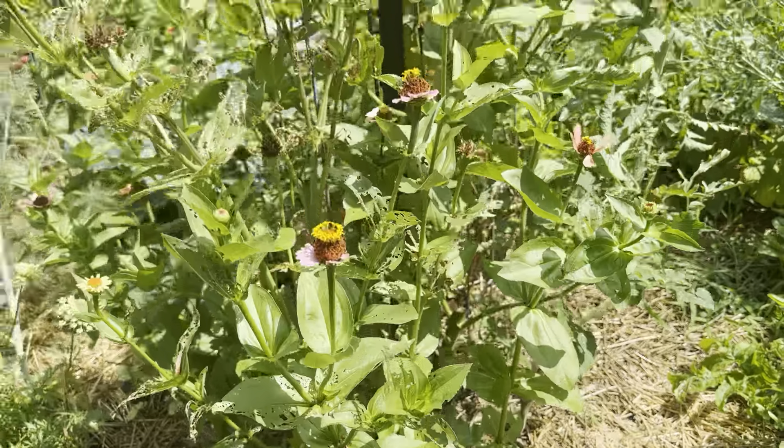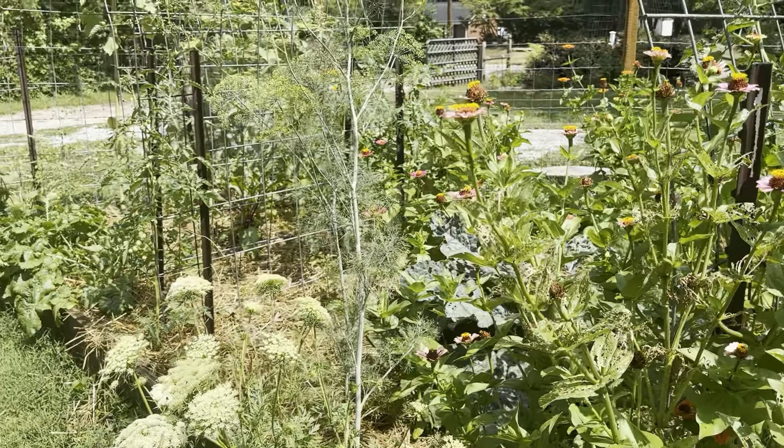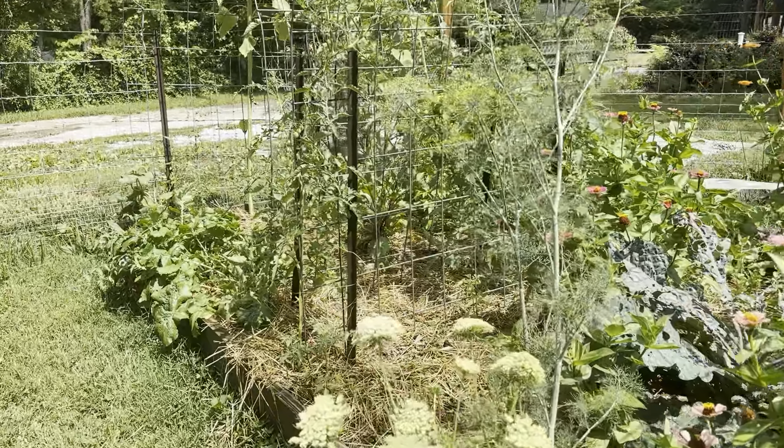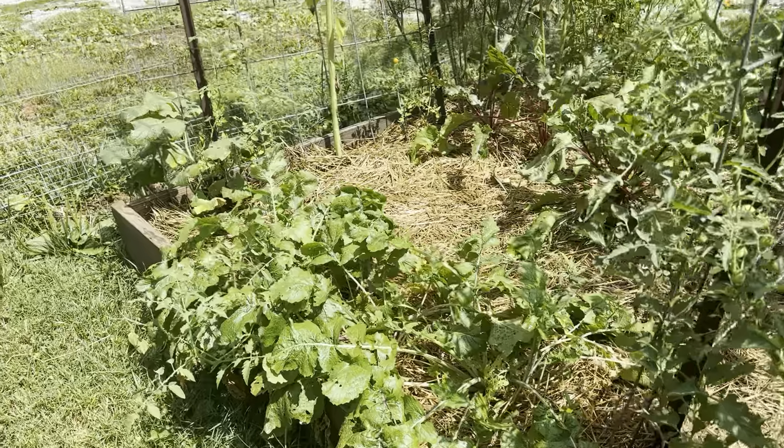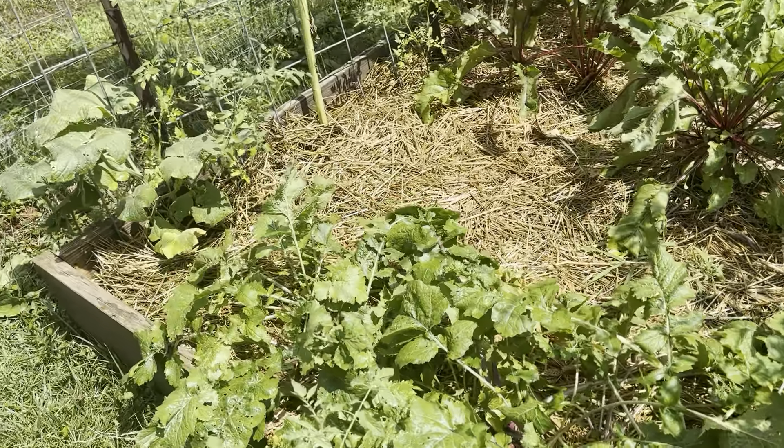So I have been able to grow a fairly lush garden. We haven't gotten even a total of one inch of rain in the month of June. Maybe I'm being a little bit extreme, but not by far.